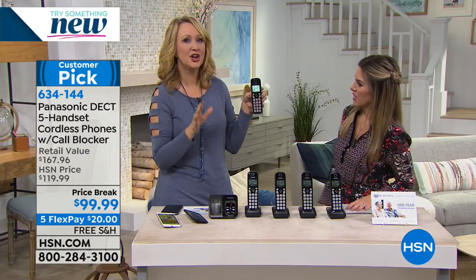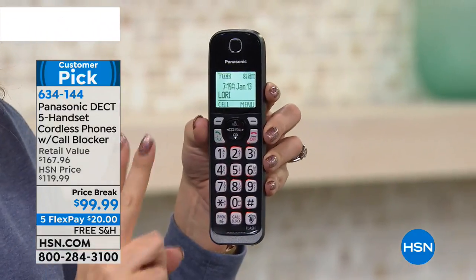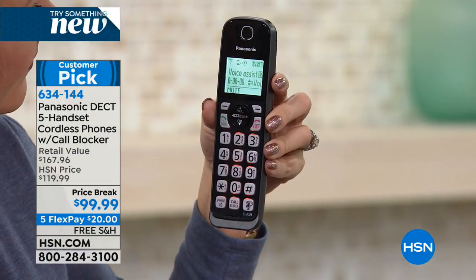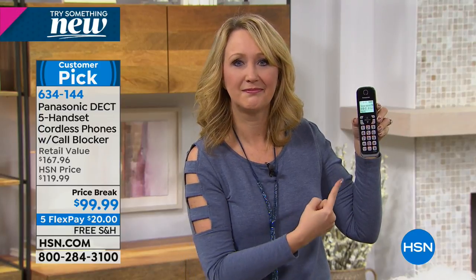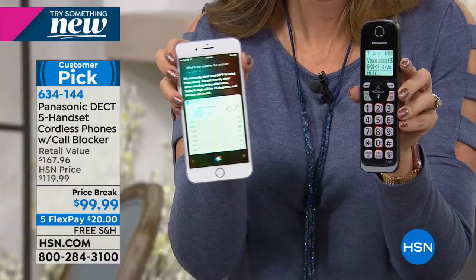You can use your voice assistant from any of your home phones. If you're using Apple, you can actually speak to Siri through your home phones — no matter where your cell phone is in your house. If you're an Android user, this works with Google Assistant as well. All you do is touch the button. You can connect up to two Bluetooth-enabled cell phones — almost every cell phone manufactured in the last decade has Bluetooth. [demonstration] 'What's the weather like outside?' 'It's currently clear and 60 degrees in St. Petersburg. Today's high will be 75, low will be 60.'